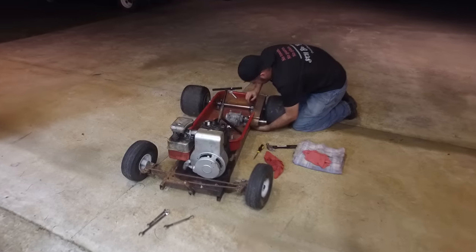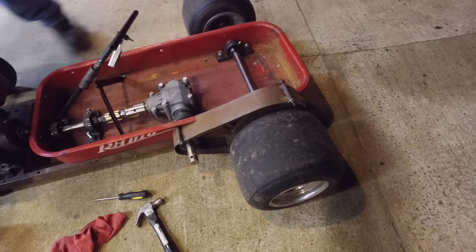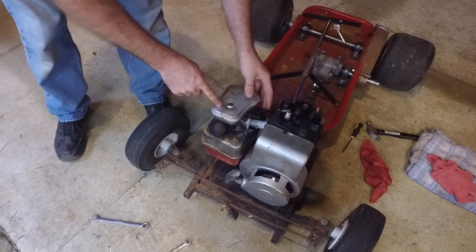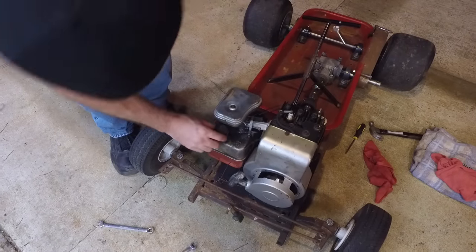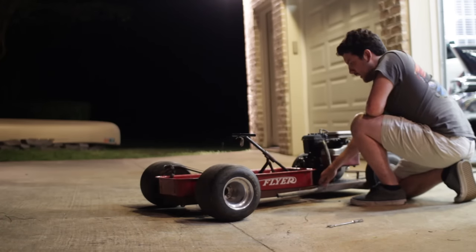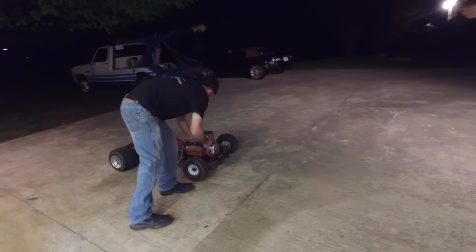We got the engine all bolted up and the chain all hooked up. Ike is just going to tighten the rear chain, and I'm going to bolt the header on. You turned it that way because of the spring, right? Header is installed. So we're all ready to fire it up.